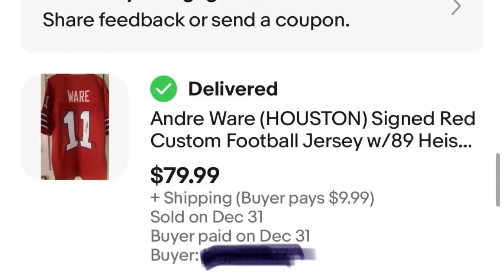First off we have this Andre wear jersey — it's autographed and authenticated. I bought this for five dollars at a garage sale and I thought to myself, it's authenticated, you can get more than five dollars for this. So I bought it for five dollars and it just sold for $80. That's a nice $75 profit before eBay fees.